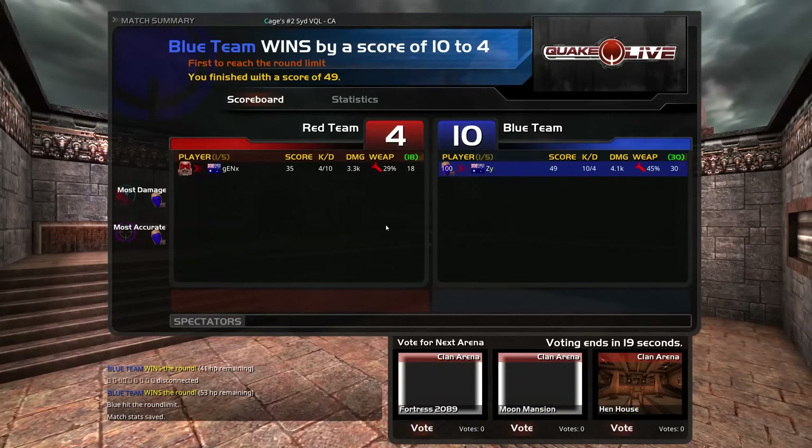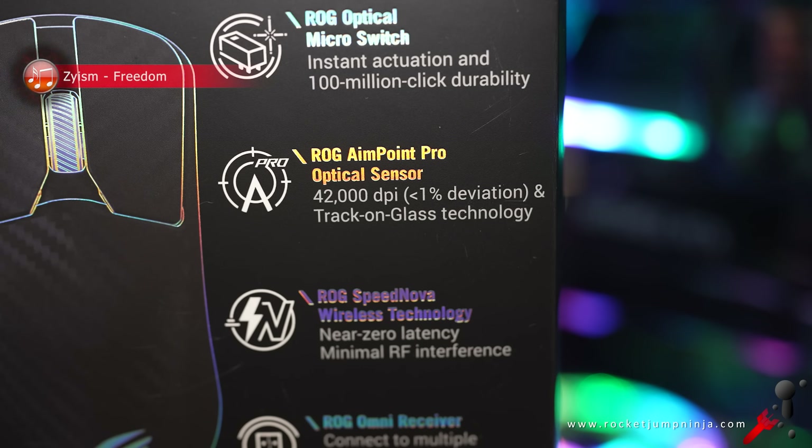It used to be the DPI factor, and the fact we do have a 42k DPI mouse on the market now kind of says all you need to know. Who uses 42k? Don't most pros still use 400, 800, 1600? So why even put this on the box? It's a flex, it's trying to market. I get it.